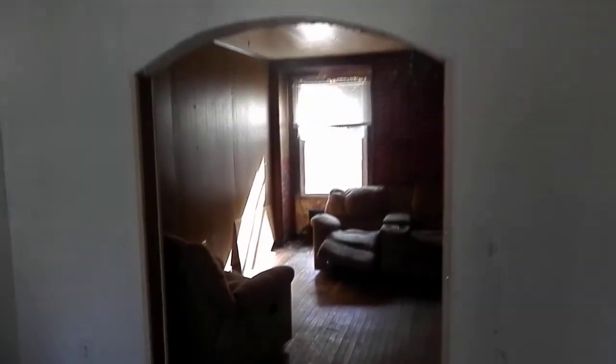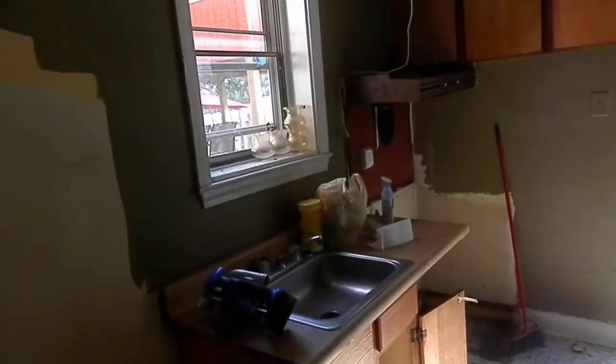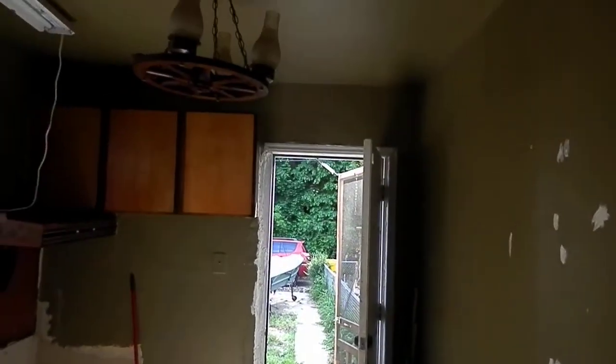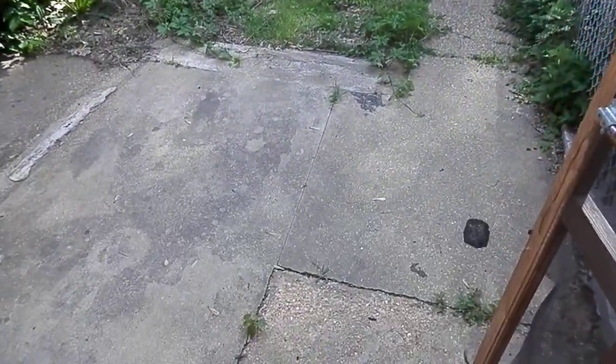Dining area. All paneling in here. And the kitchen. It's okay.